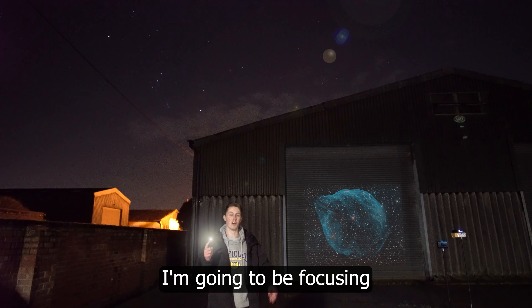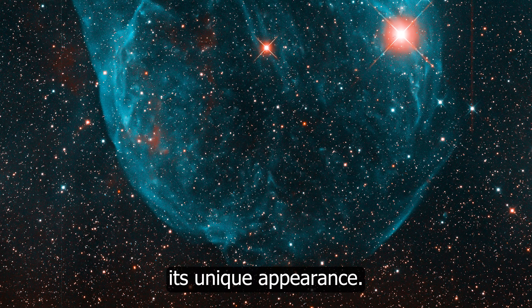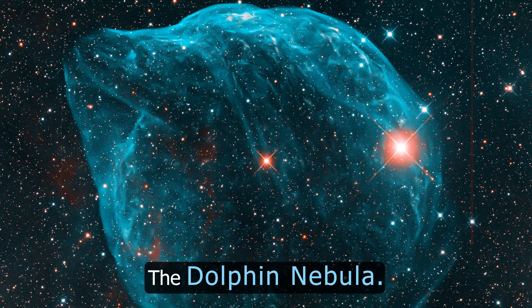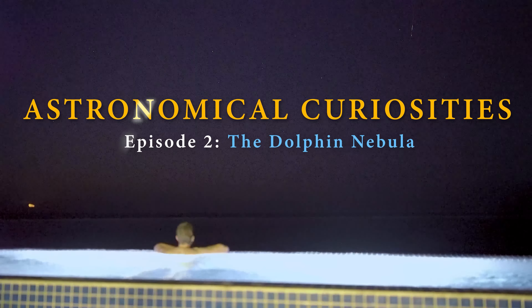In today's episode, I'm going to be focusing on this peculiar object as I attempt to justify its unique appearance. This is the Dolphin Nebula. I'm Damon Scotting, and these are my astronomical curiosities.